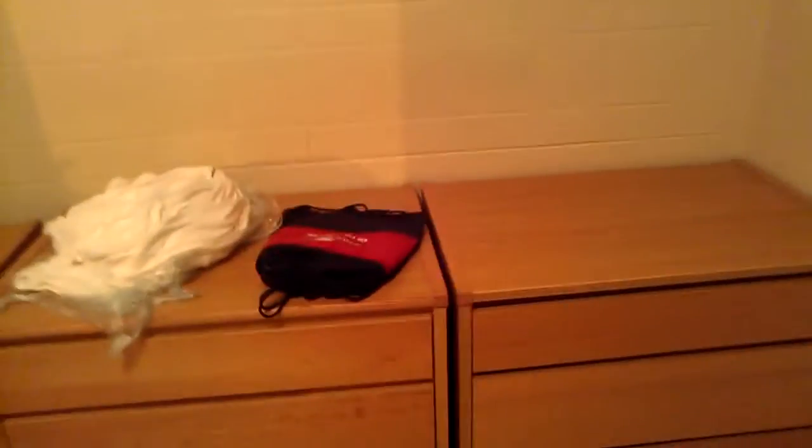Hey YouTube, today I'm going to be giving you a standing Xavier dorm room tour. Basically you walk in through this door, this is your sink. There's absolutely no lighting that I can see to turn on - it's very old and raggedy looking.